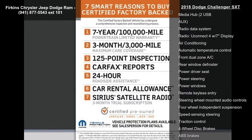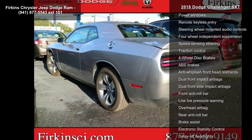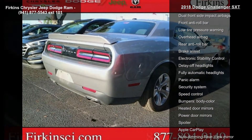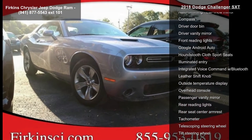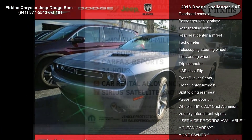Some of the top features included with this vehicle are 6 speakers, AM FM radio, GPS antenna input, media hub, 2 USB, radio data system, radio, Uconnect 4 with 7 inch display, air conditioning and automatic temperature control. If you are looking for a solid pre-owned car, this might be the one.